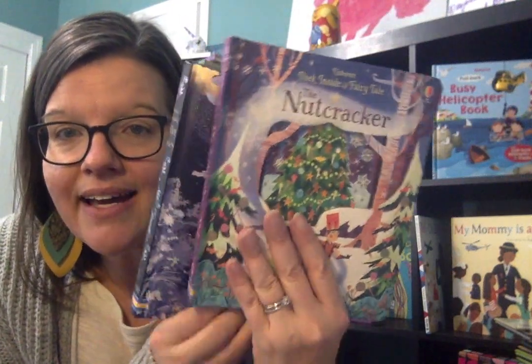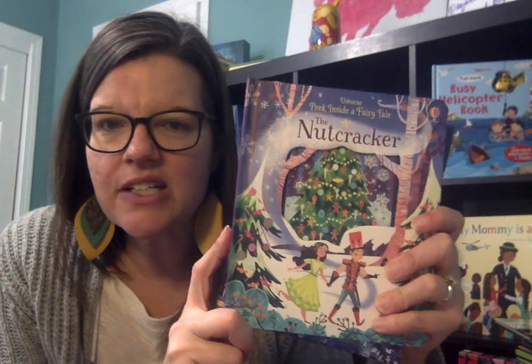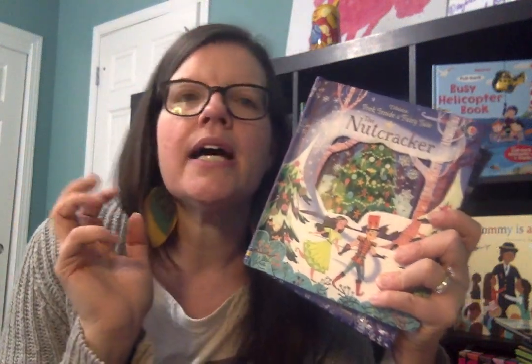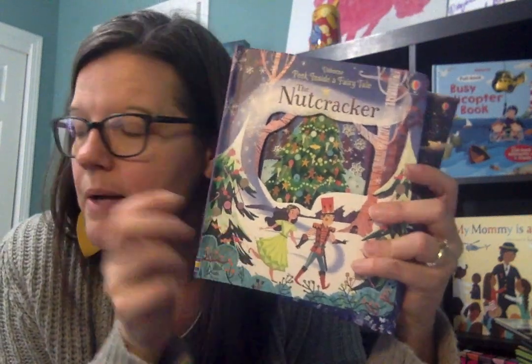Currently we have the Peek Inside a Fairy Tale series. In the series we have Beauty and the Beast, Snow White, Sleeping Beauty, Cinderella, and Little Red Riding Hood — so many great ones. And they just added a new one this fall.